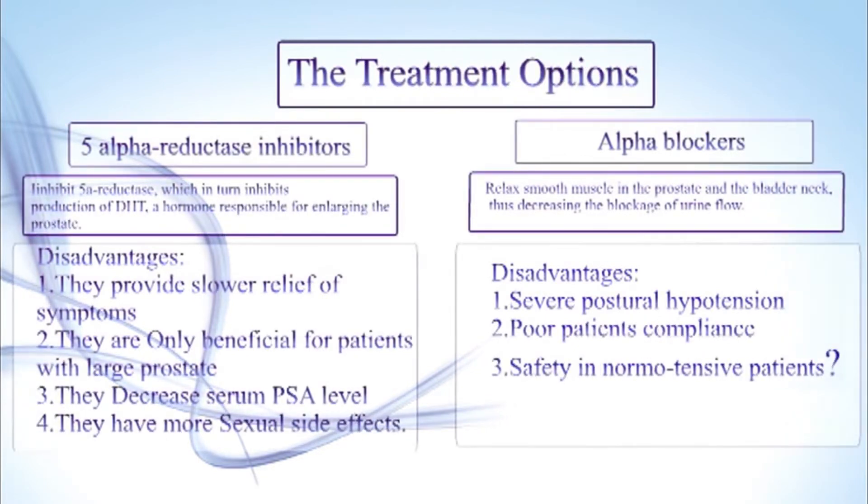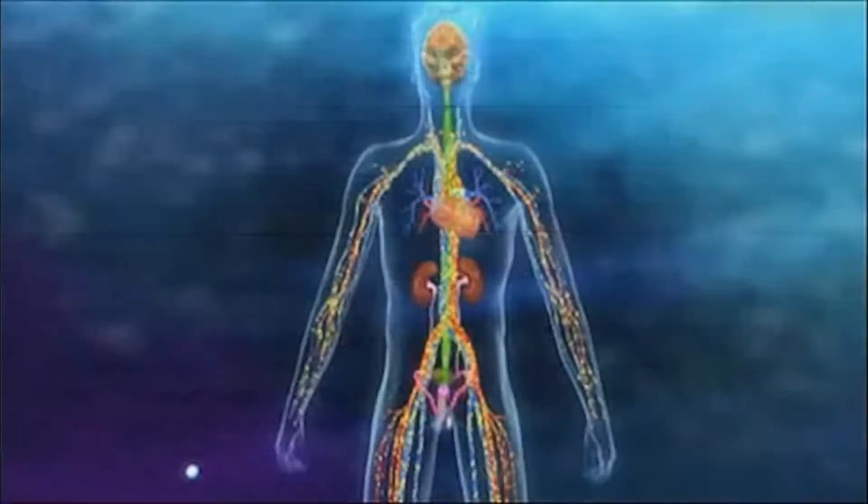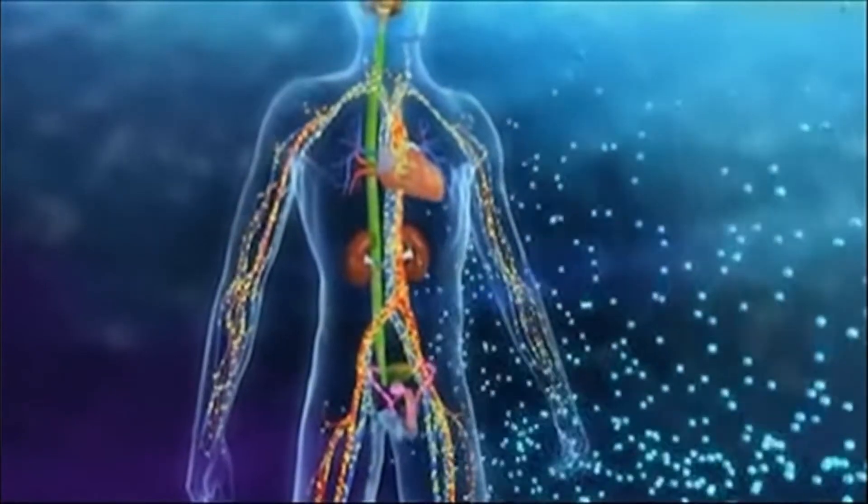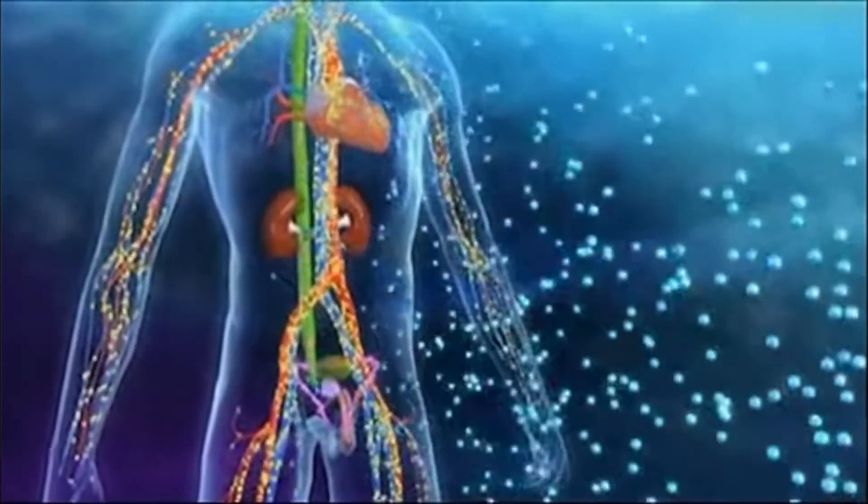The two main medications for management of BPH are alpha blockers and 5-alpha reductase inhibitors. The 5-alpha reductase inhibitor inhibits production of DHT, a hormone responsible for enlarging the prostate.